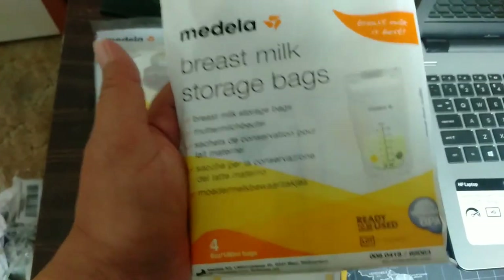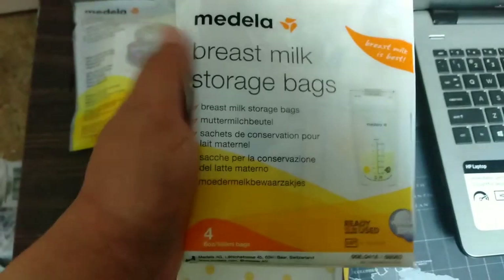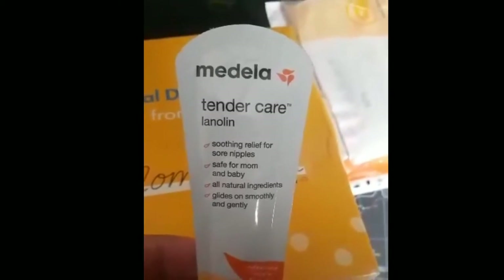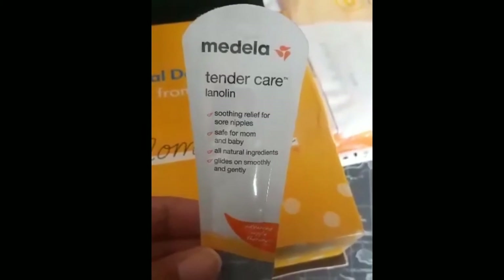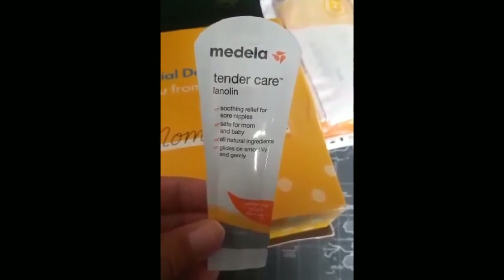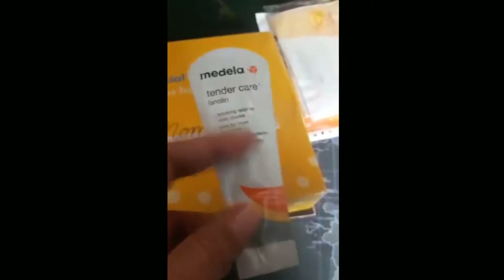But well, if I will use them it comes in handy — I have a lot of these. Also, I forgot to mention, there's also a Tender Care Lanolin nipple cream. You use it when you're breastfeeding because at first it can be a little painful, so you apply it on the nipple.